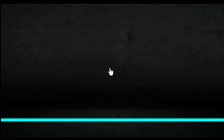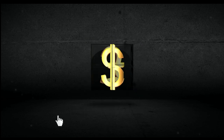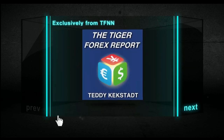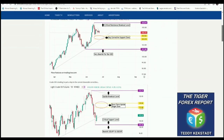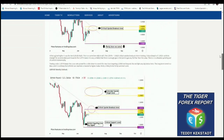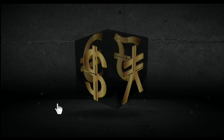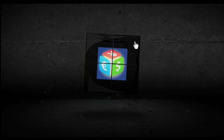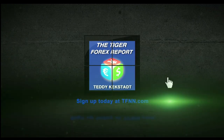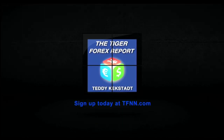Currencies, commodities, and bond markets are as important as ever right now with how they're driving volatility in equity markets across the globe, which is why it's a great time to try Teddy Kegstat's Tiger Forex report. Teddy breaks down the Forex markets every Monday using his 30-plus years of experience. He releases his weekly Tiger Forex report every Monday morning with coverage of all the major currency pairs, including the dollar index, euro dollar, pound dollar, dollar Swiss, dollar yen, and more, plus weekly coverage of crude oil and 30-year T-bonds. Visit the front page of TFNN.com.